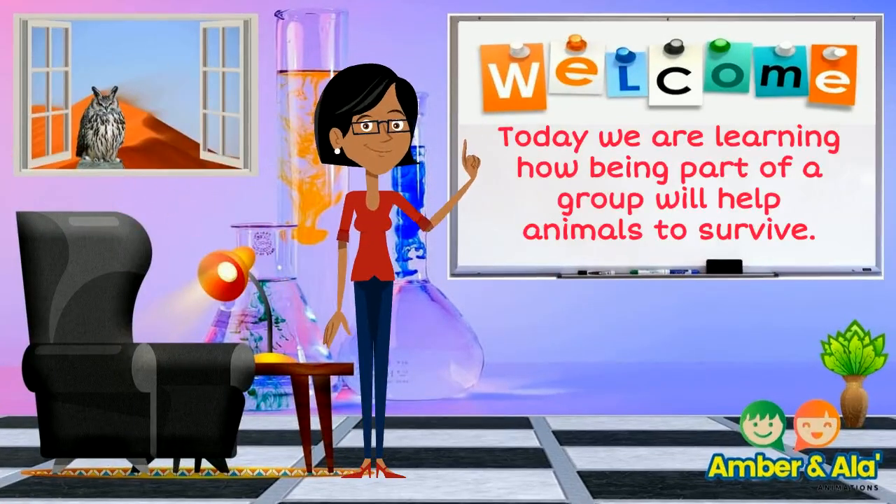Today, we are learning how being part of a group will help animals to survive.